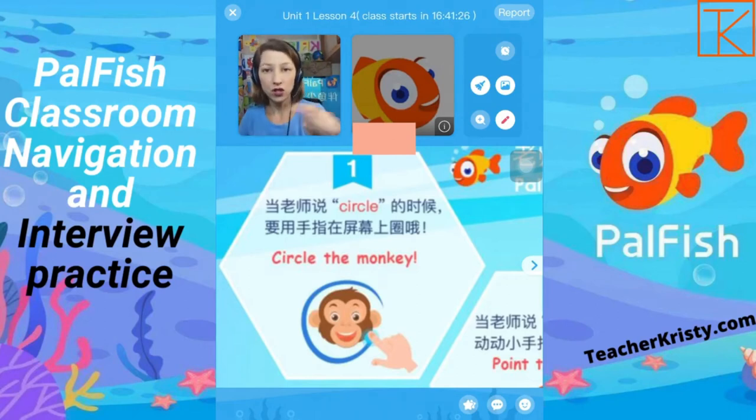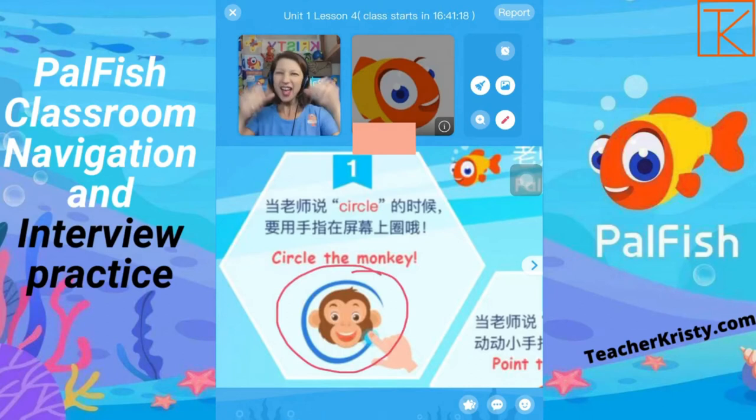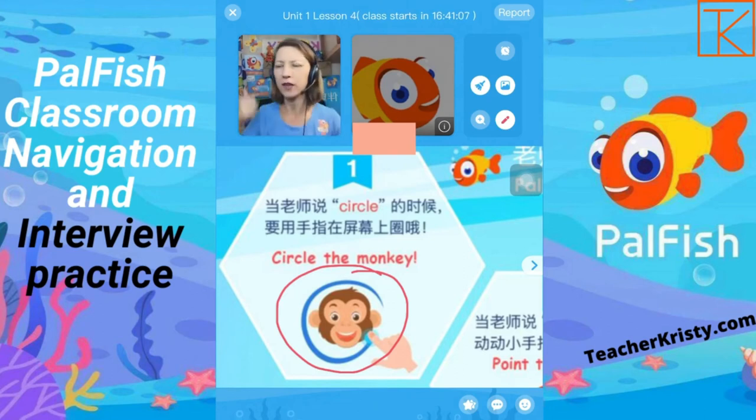In your interview, of course, there's no student there, so you would just pretend yourself that you are the student drawing on the screen. Then celebrate: Yay! Congratulations! Good job! Yes! Whichever you choose to do is fine. You could also say 'hen hao' — I don't speak Chinese, but I've learned a couple of words, so I'm sorry if the tones aren't correct. This is the main thing that we want to start off our interview with.